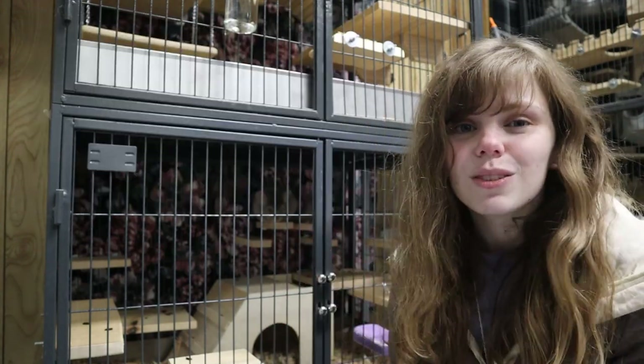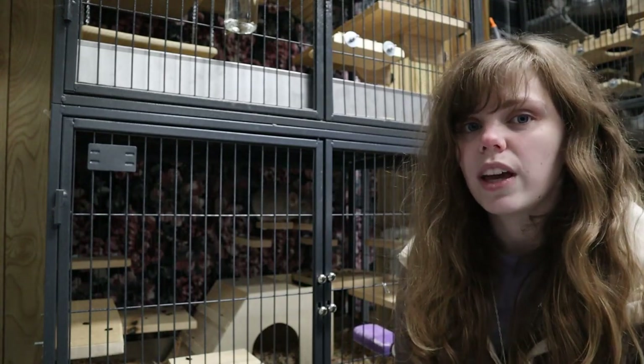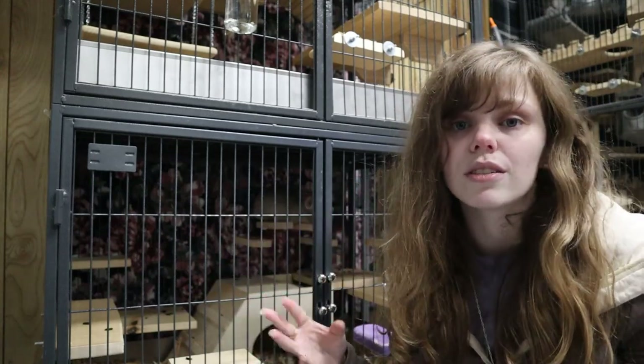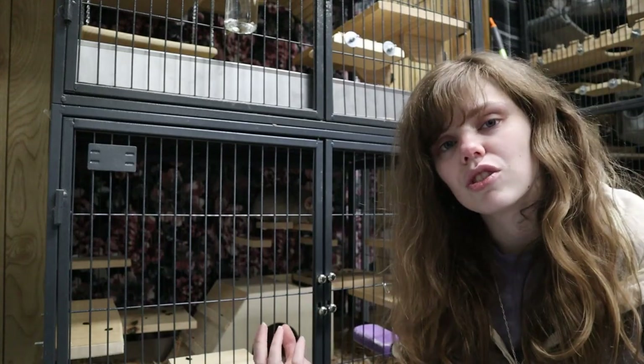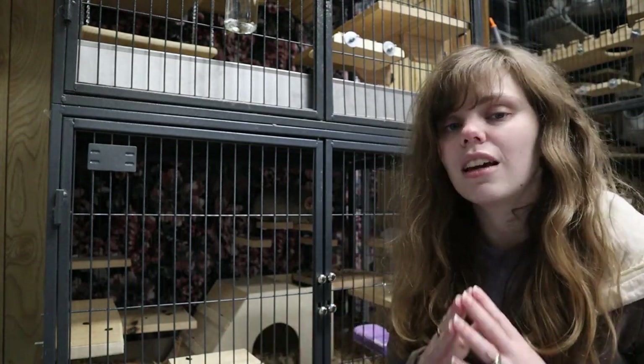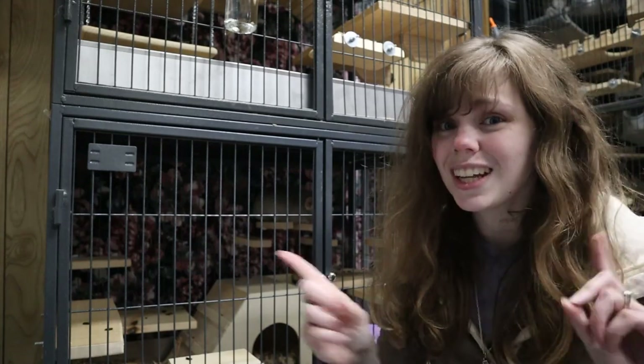Today in this video I'm going to be giving you a full cage tour. There are specifics you want in your cage for a younger chinchilla, so I'm going to be giving you all of my tips and tricks on a younger chinchilla. So let's get into it.